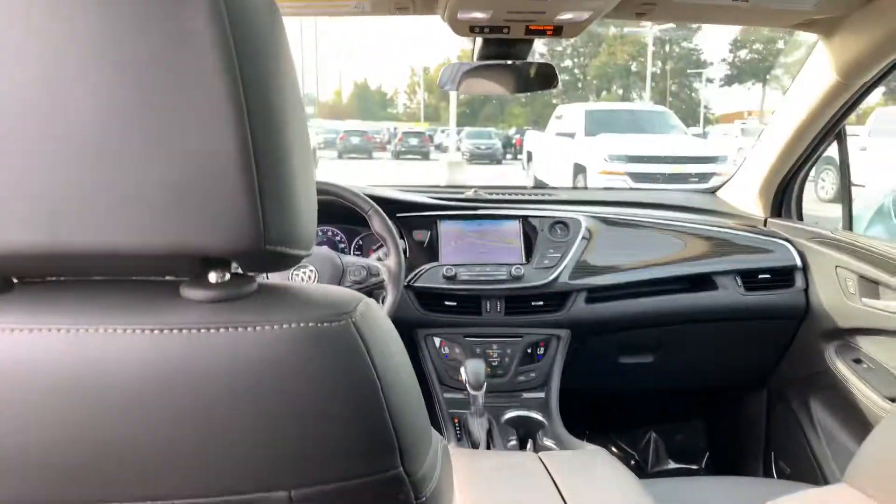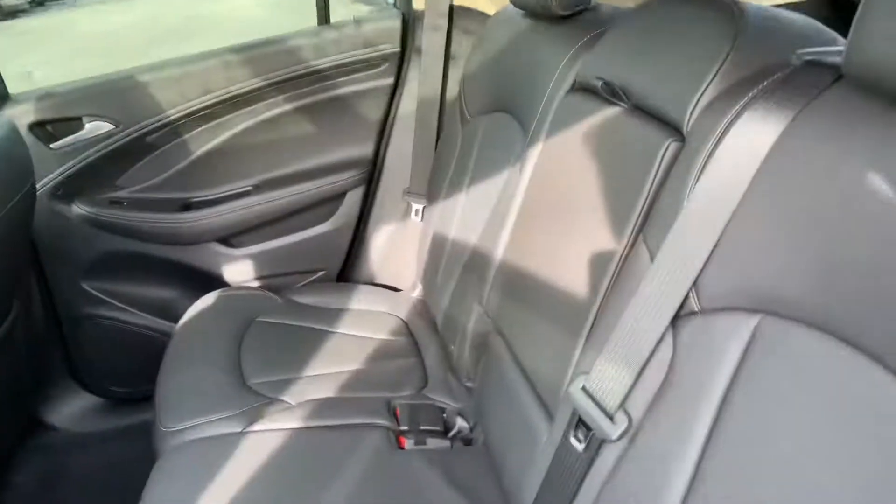A lot of leg room sitting here in the back, and these seats have a slight recline making it very comfortable.